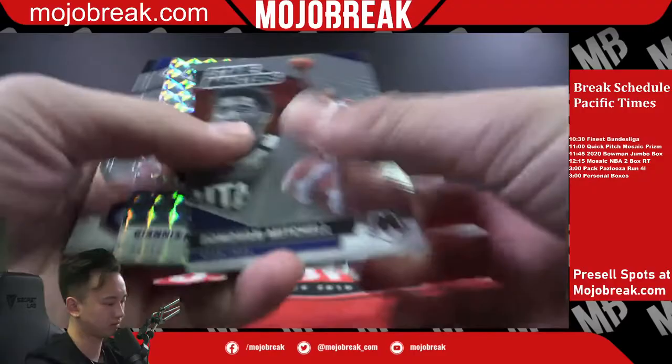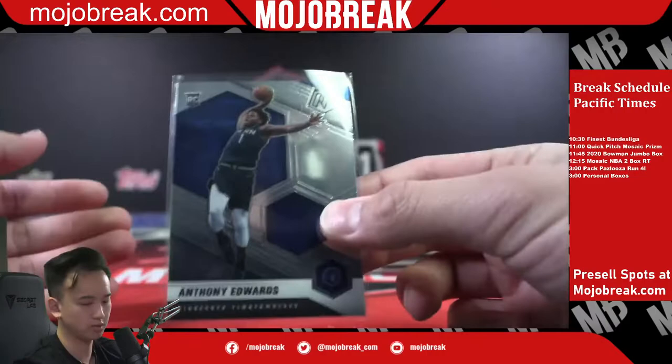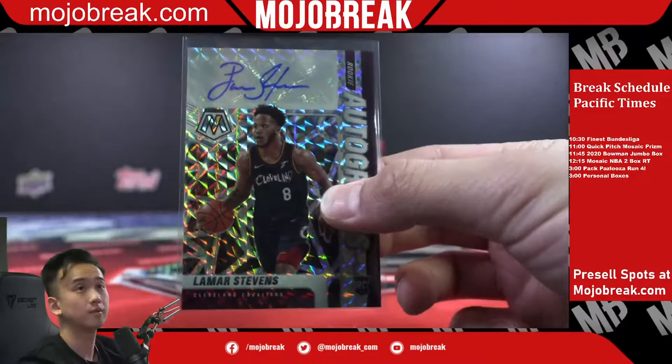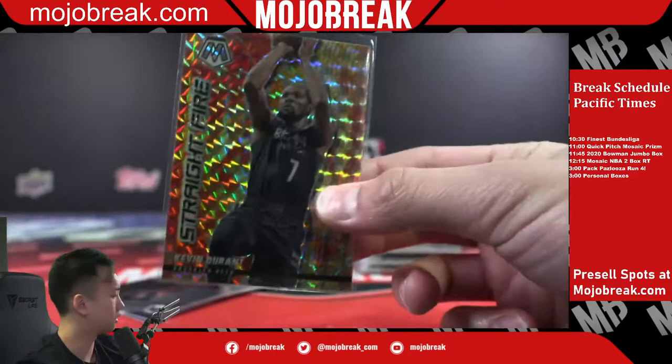Giannis Metamastery — that one pops out a lot, I like that one. Bucks. I think the autos are here too — Anthony Edwards rookie, nice, Timberwolves. It's not the one of one we're trying to call right now. Alright, autograph is here — Lamar Stevens, Cavaliers auto. Red Jalen Ramsey. We got a straight fire coming up — Straight Fire KD, Nets. Nice looking card, always love these.